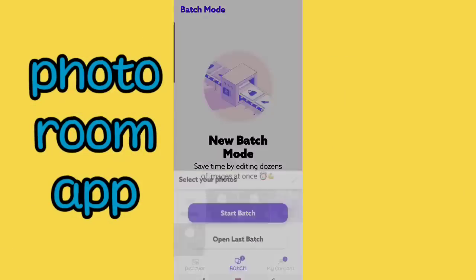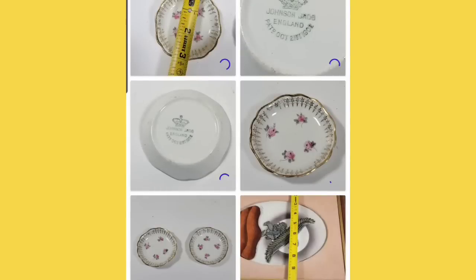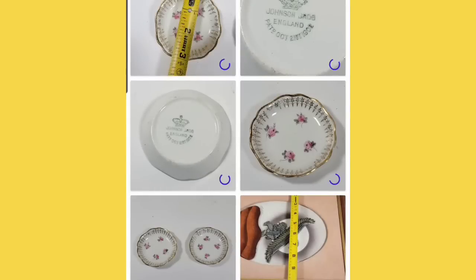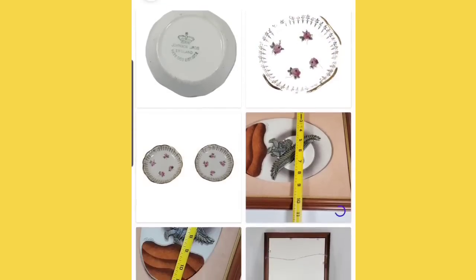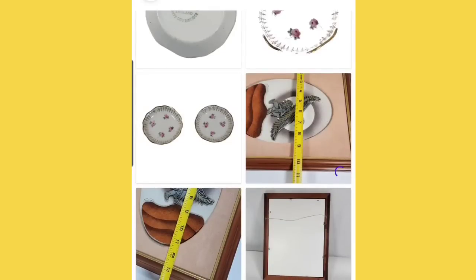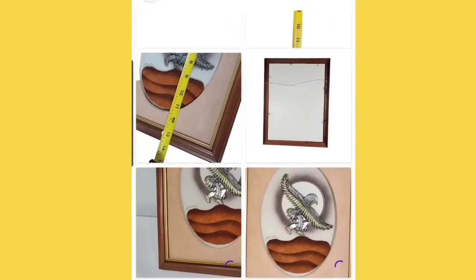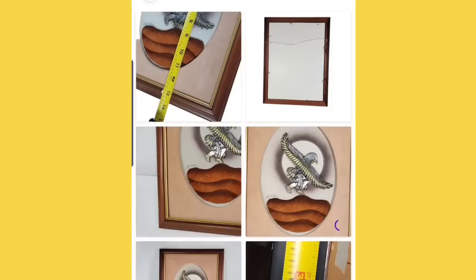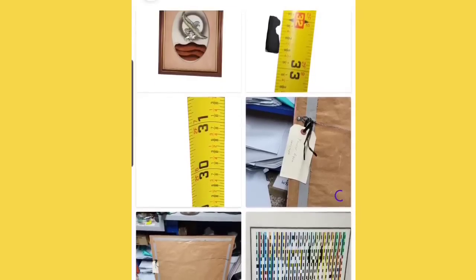When you open the Photo Room app, you'll see batch mode — click that and select your photos. I do up to 50 photos at a time, then click Start Batch. It takes about two minutes to process almost 50 images. As it runs, you'll see some photos where it erased too much — like this plate here. I like to watch as it edits so I can take a mental note of which ones I need to come back and fix. You cannot edit them while it's still processing and removing backgrounds.